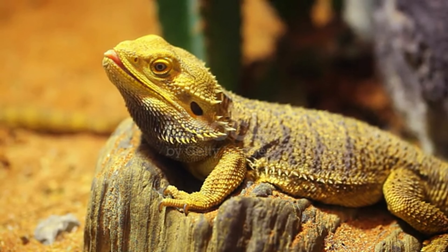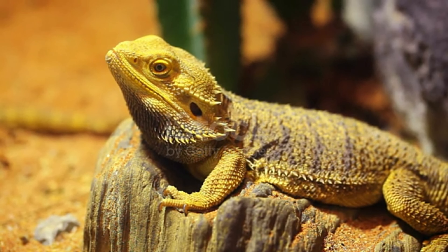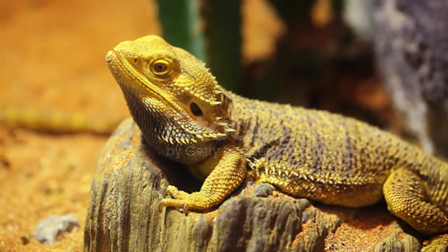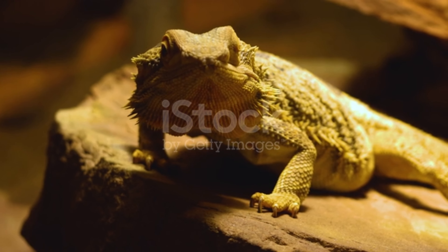Bearded dragons are omnivorous animals — in other words, they consume both vegetables and live invertebrates. Young dragons consume 80% invertebrates and 20% vegetables and fruits in their diet, while adult dragons consume 20% live invertebrates and 80% vegetables and fruits.